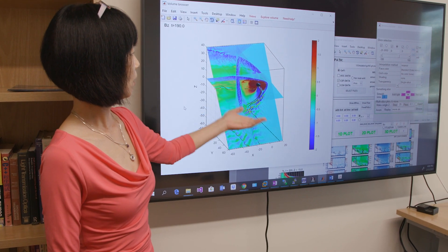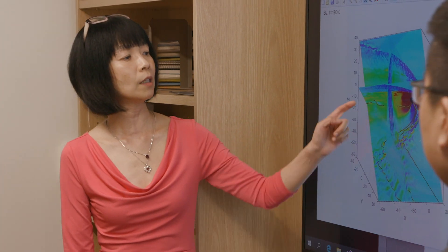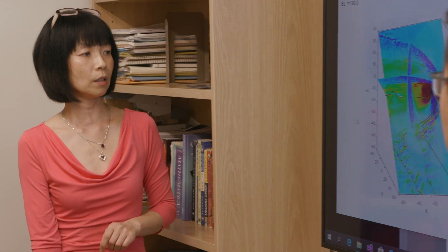99% of all known matter in the universe is plasma. Space plasma physics is important not only because the space plasma environment is a natural plasma laboratory, but studying space weather is also important to our everyday life.